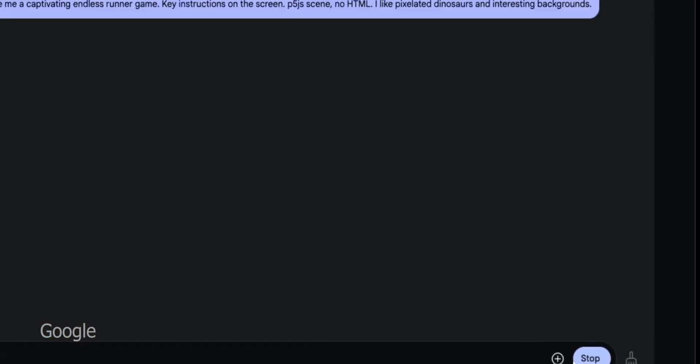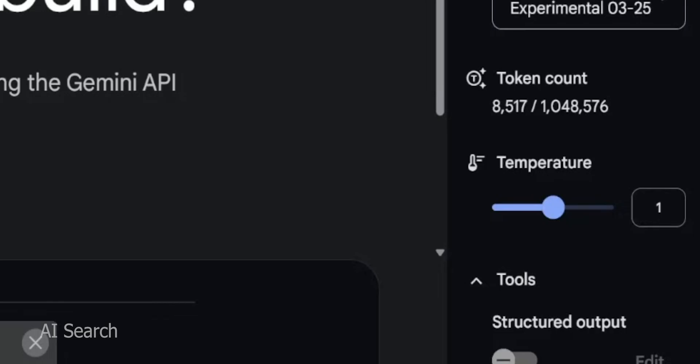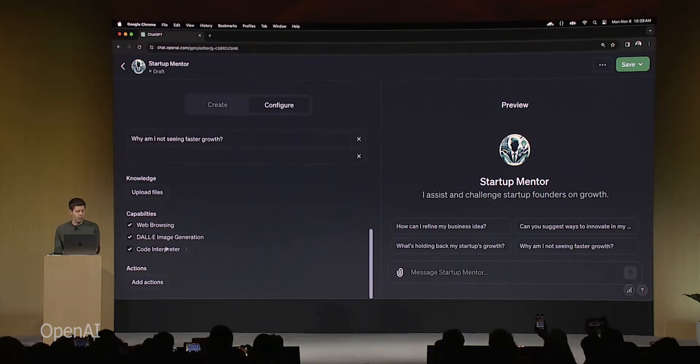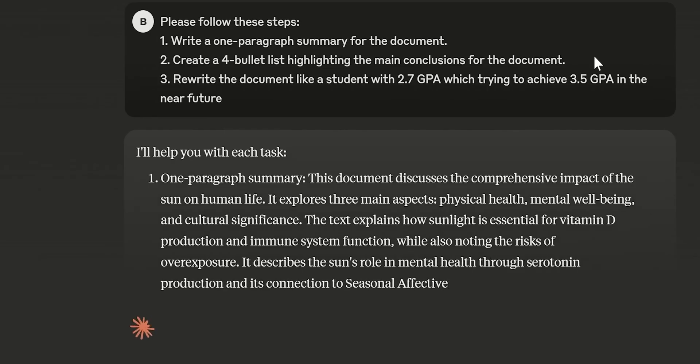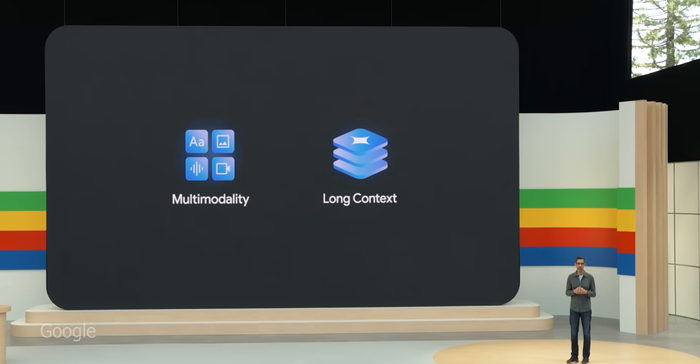Keep an eye on how Gemini 2.5 is adopted and what breakthroughs or challenges come from real-world usage. Watch for open-source efforts trying to replicate the long-context idea, and definitely watch out for announcements from OpenAI or Anthropic responding — the latter half of 2025 might be just as exciting if a GPT-5 or Claude Next appears to reclaim the spotlight. Today Gemini can read a million tokens; tomorrow, who knows — maybe the entire internet in one go. The race to more capable AI just accelerated, and we're all lucky to witness it. What a time to be alive in this age of AI breakthroughs — I, for one, welcome our new Million Token Overlords.